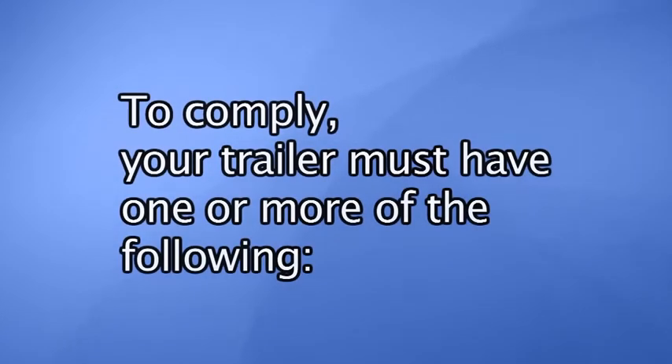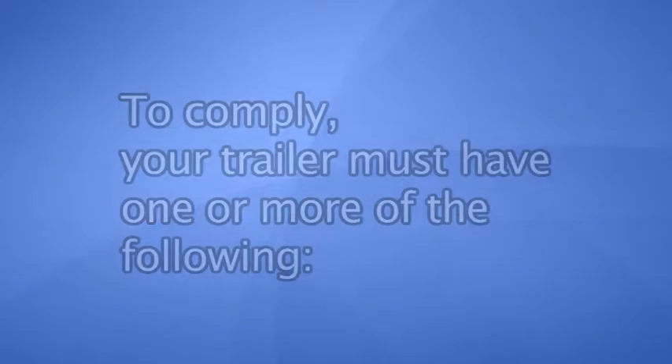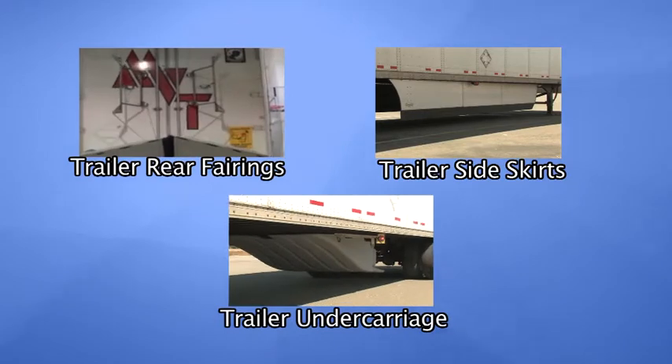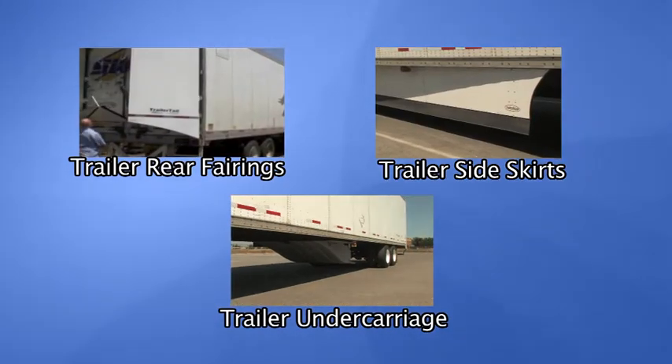When we looked at the technologies that were available, we found some very simple, relatively low-cost technologies that could reduce greenhouse gas emissions, improve the fuel economy of the tractor, and therefore the owner who has to finance or pay for these devices would quickly get the money back in terms of fuel savings. To comply with the tractor-trailer greenhouse gas regulations, the trailer must also have one or more of the following: rear fairings, trailer side skirts, a trailer undercarriage device, or some other SmartWay-approved technology.